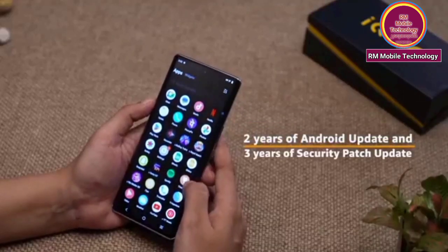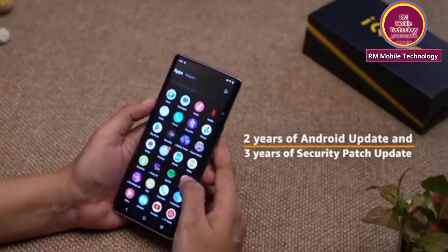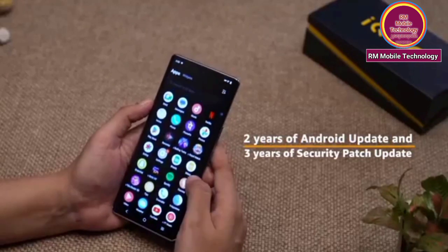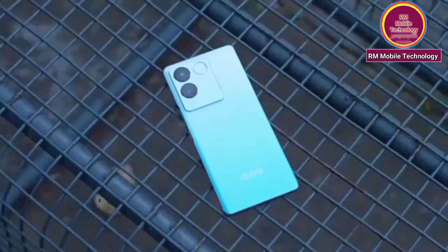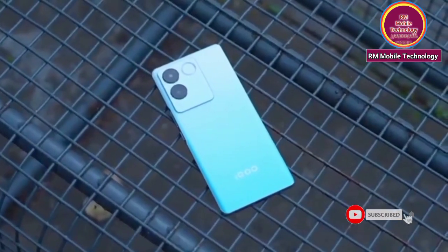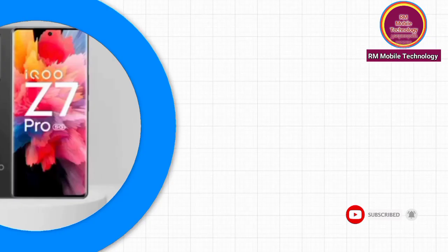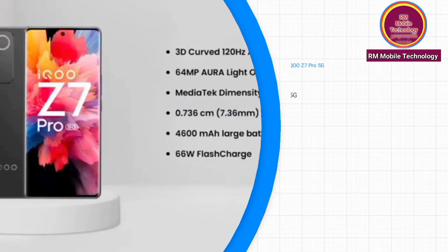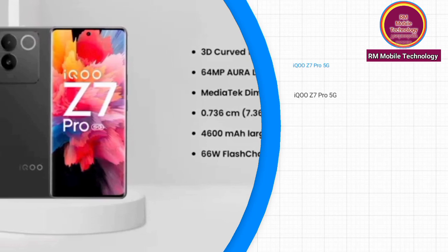2 years of OS updates and 3 years of security updates. 64MP Auralight OIS camera.